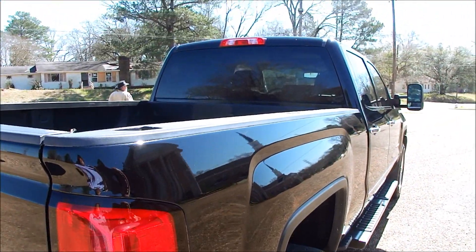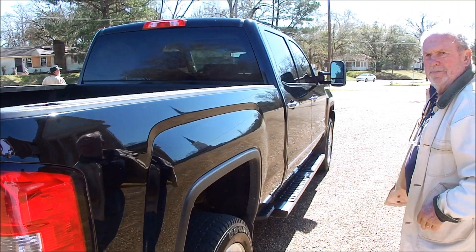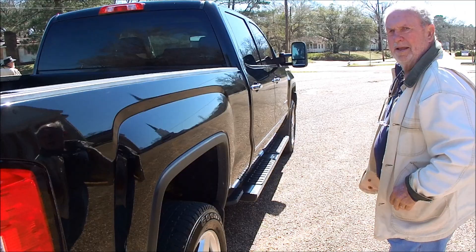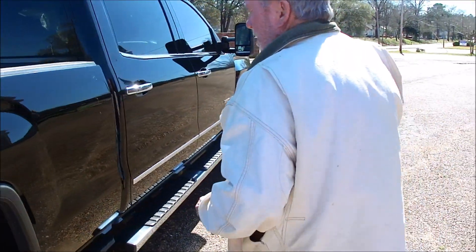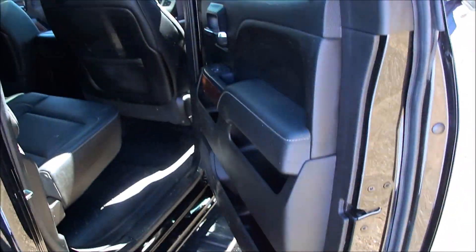Look down the side — no rock pecks, no dings. The only step up from this truck was the Denali, which is a different grille and a little wood grain on the interior. This one's got every option, the same as a Denali. See these exhaust pipes — you can tell it's never been in mud water. All mud water and dust.